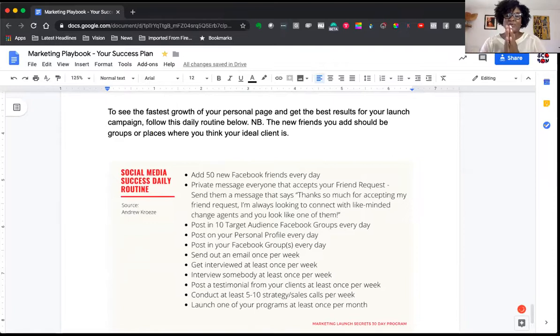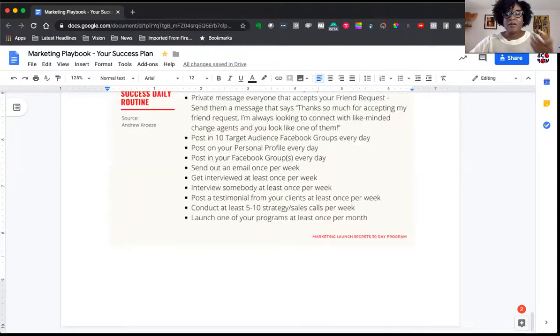This tip comes from Andrew Cruz, one of my mentors. He's found a formula for growing your personal page organically: adding 50 new Facebook friends a day. I didn't do that — I found it overwhelming, and some days I didn't even add 10. I'm probably averaging three to five a day. My point is you can do even the minimum and get results. We always say you want massive imperfect action because that gets you into momentum. We want CIA — consistent intentional action. Something is better than nothing: if you add three people it's better than adding zero.